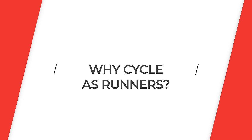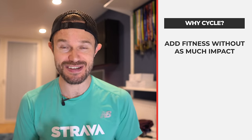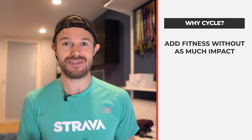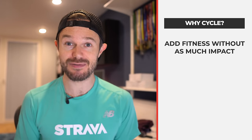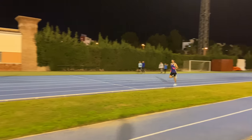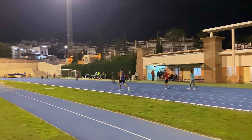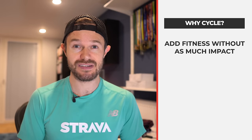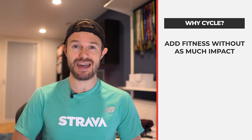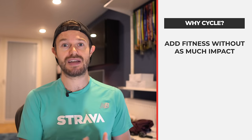Let's start with the why. Cycling is a really good way to add some fitness to your running without the massive impact that running has on us when we're out on the roads, on the track, or the trails. We're not putting our body under anywhere near the amount of load by doing roughly the similar amount of exercise. It's a very good way of adding some fitness, adding some endurance, adding some cardio without tiring out our body.